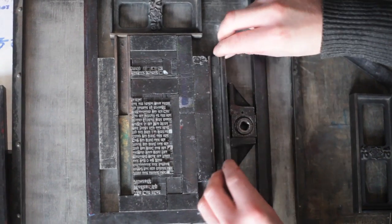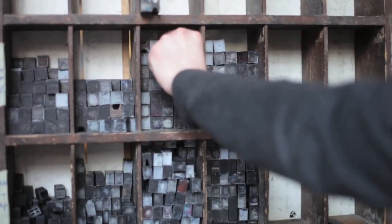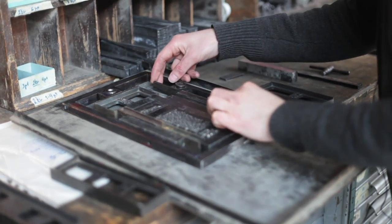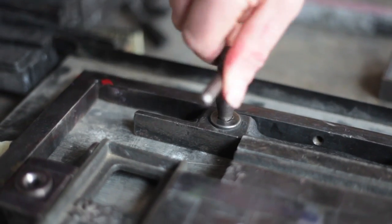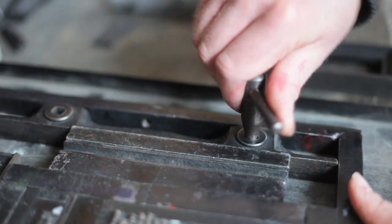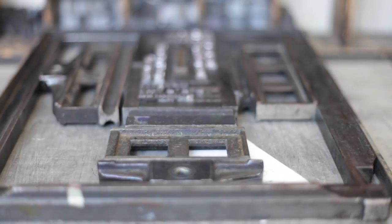They call it a museum, but it's not really, because all of the machines and all the things that you can see around here — everything can be touched and used. The directors are very keen on the idea of people coming in and being able to touch and use everything to create their own text, to make postcards, notebooks, and various other things.